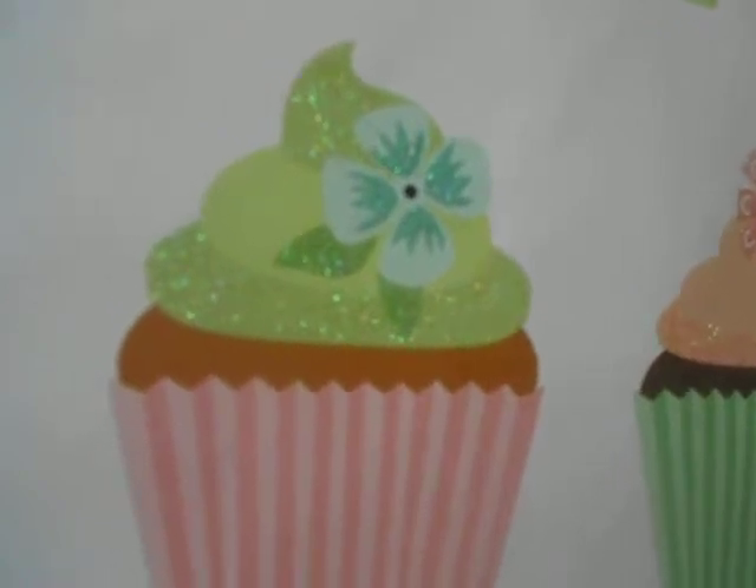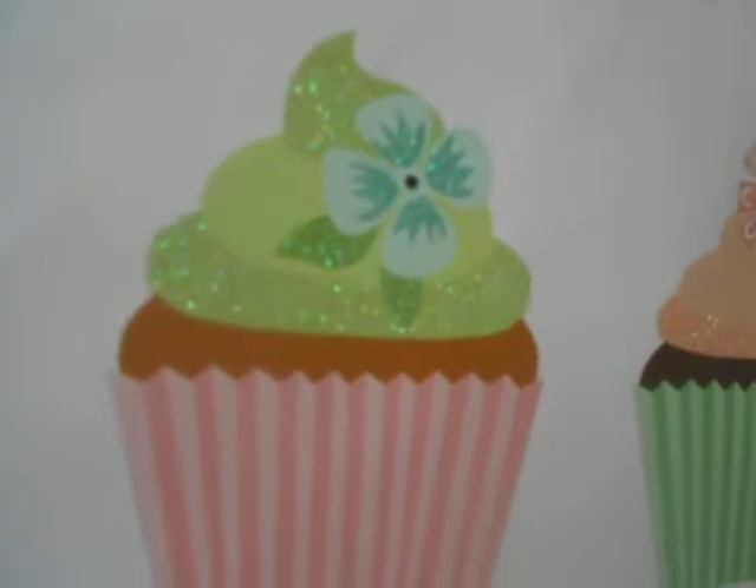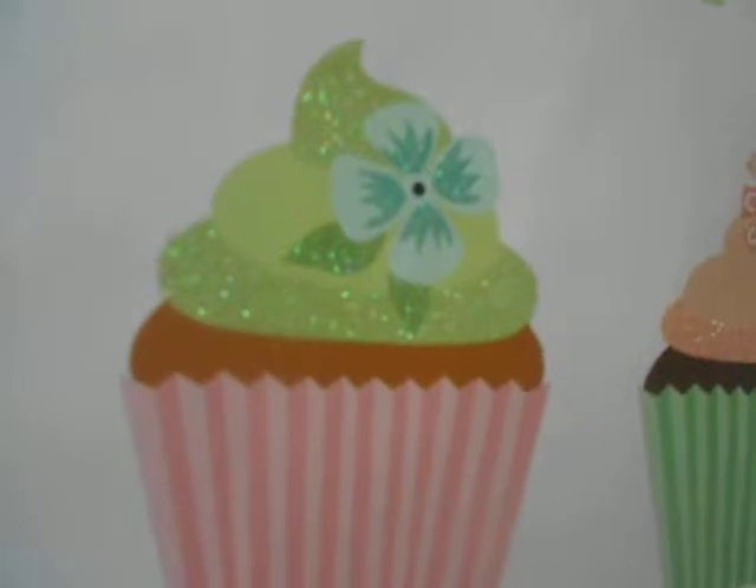Good morning, everybody. This is Lisa, and we're going to be celebrating my daughter's birthday this weekend and on Monday. That's the day. Happy birthday, Christina.